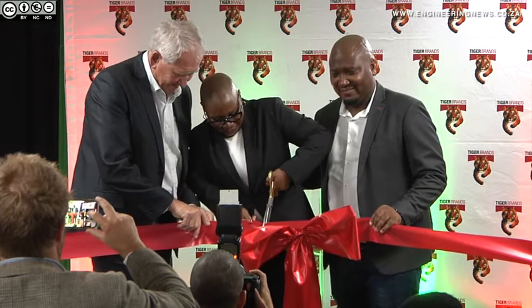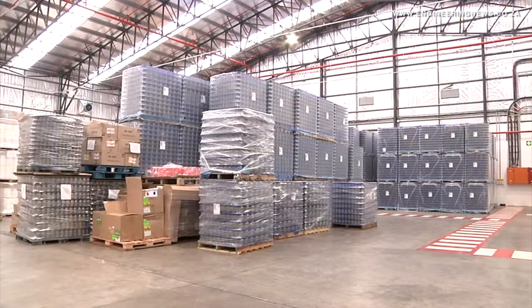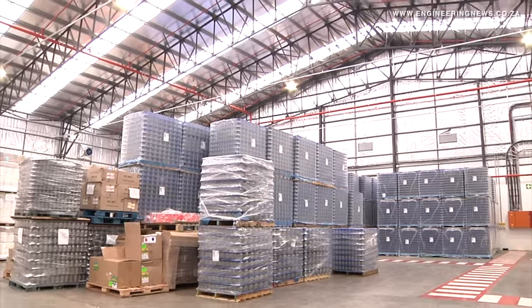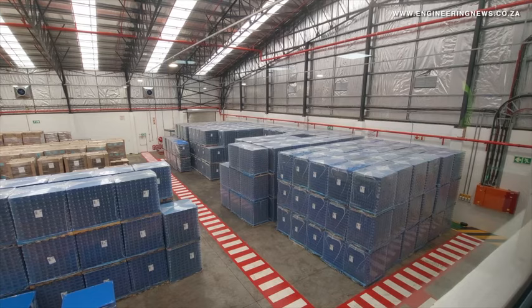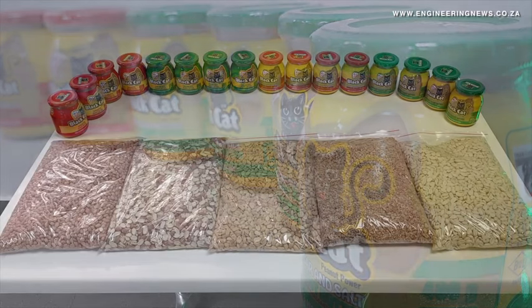Having moved from its prior facility in Randfontein, Tiger Brands invested 300 million rand in a new facility that offers more space, increased peanut processing capability, and better research and development capability to improve its products. The facility produces an average 1 million jars of peanut butter a month.